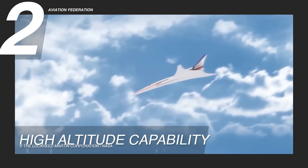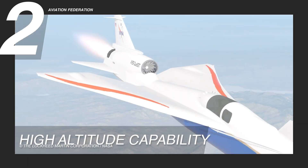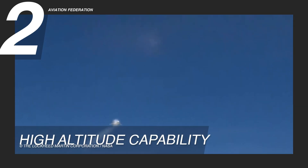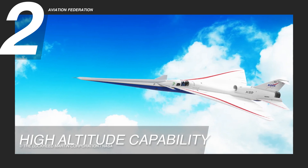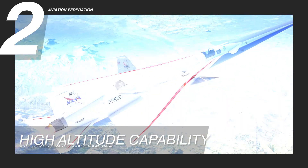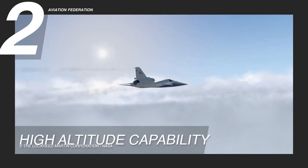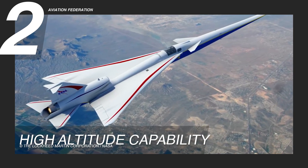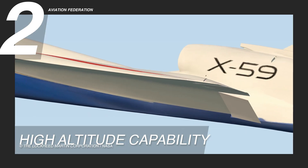Operating at such heights offers distinct advantages, notably the ability to soar above adverse weather conditions. Whether exploring strategies for mitigating sonic booms or probing atmospheric dynamics, the Supersonic X-59's high-altitude capability positions it as a valuable asset in advancing our understanding of supersonic flight. By navigating clear of turbulent atmospheric phenomena, the X-59 gains access to a smoother, more controlled flight environment, ideal for research and development — paving the way for a future where supersonic travel is more common.